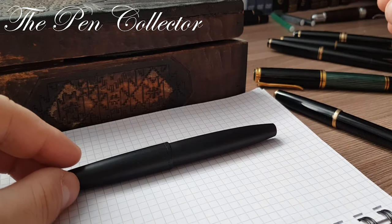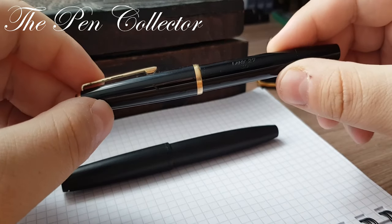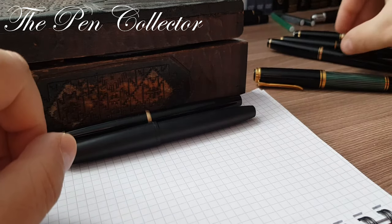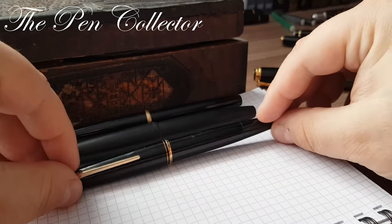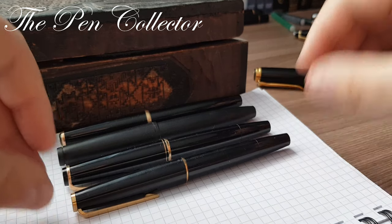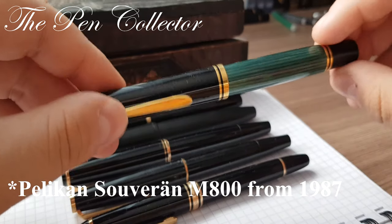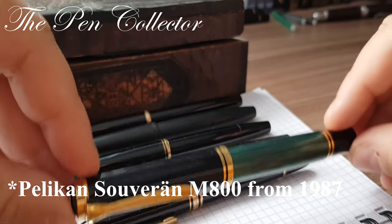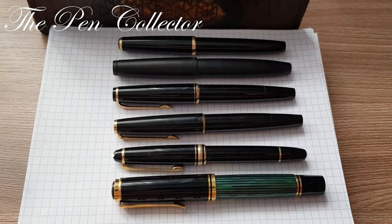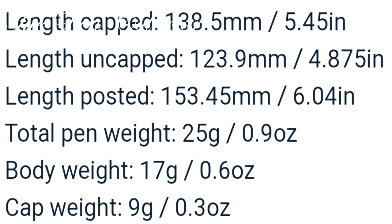I will compare it with other models from that period. First, we have its older brother, the Lamy 27. Next, we have a Mont Blanc 24, a Mont Blanc 320, a Mont Blanc Meisterstück 144, and a Pelikan Souverän made at the end of the 1980s. You can see the different sizes and proportions of the pens. I will leave you some measurements of the Lamy 2000.